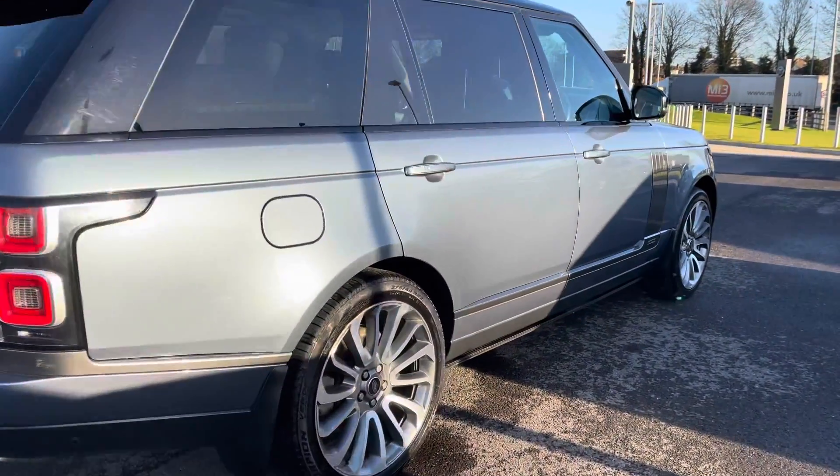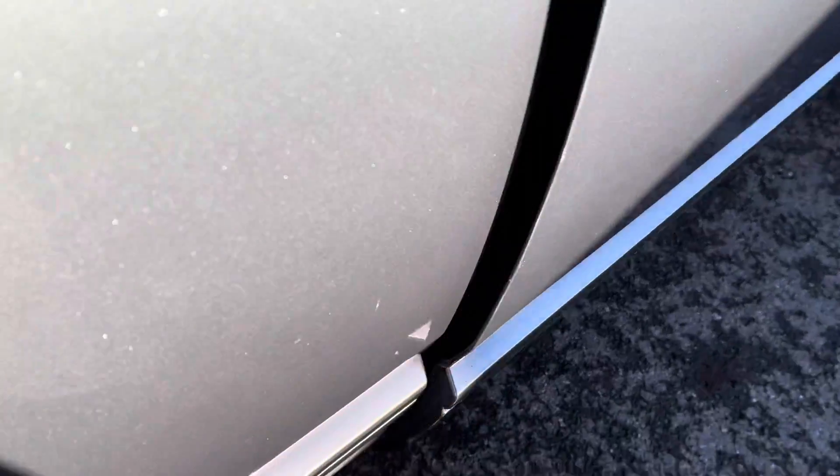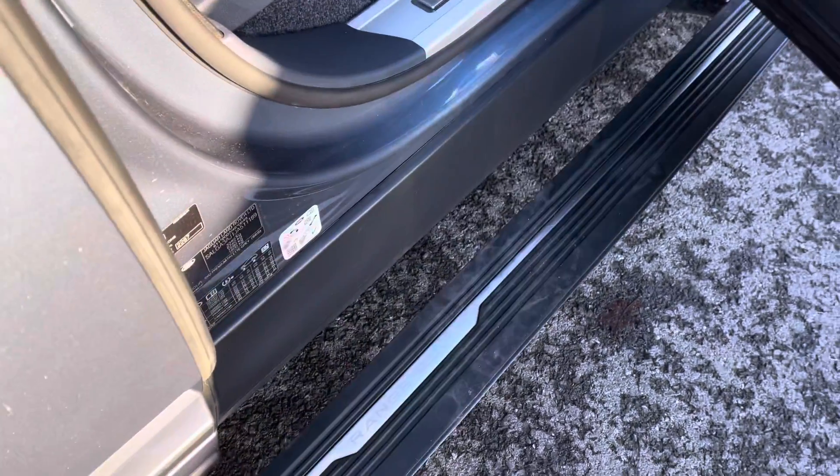With this car you also have privacy glass, keyless entry and electrically deployable side steps making it easier to get in and out of the vehicle.